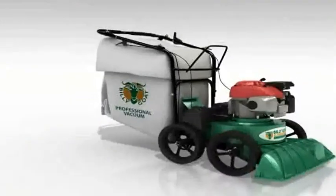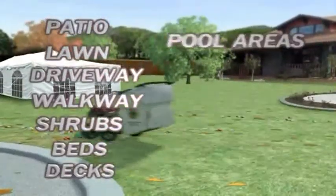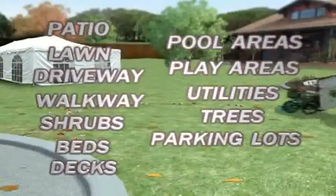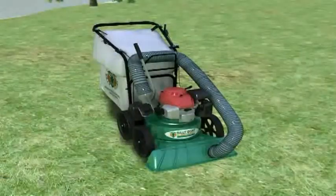Whether it is residential cleanup for your patio, lawn, driveway, walkway, shrubs, beds, decks, pool areas, play areas, utilities, trees, parking lots, or fence lines, Billy Goat's new KV Vacuum handles all your yard cleanup chores, including branches.